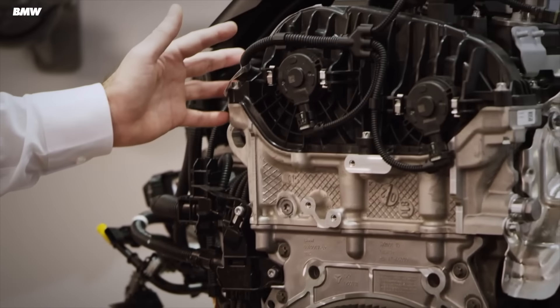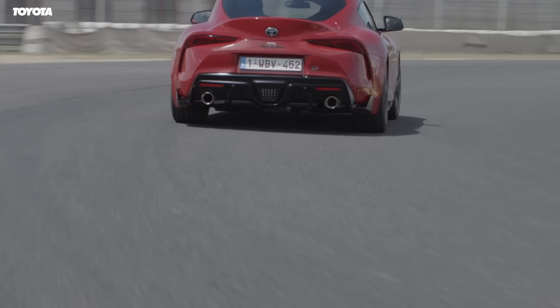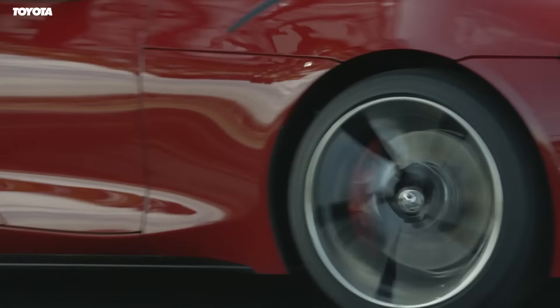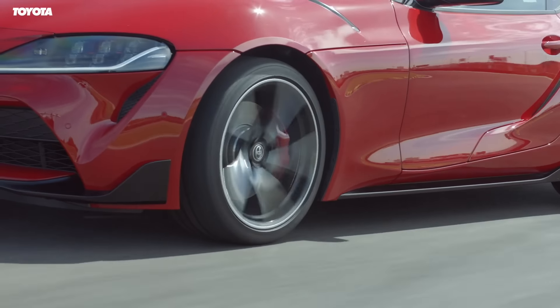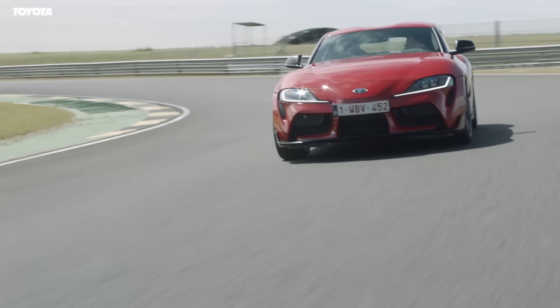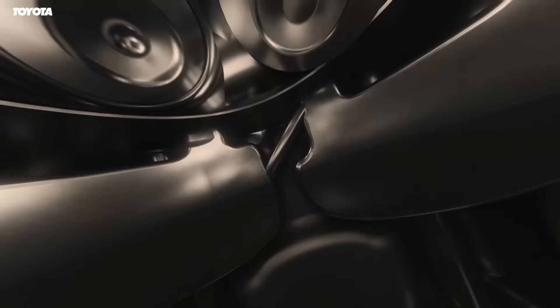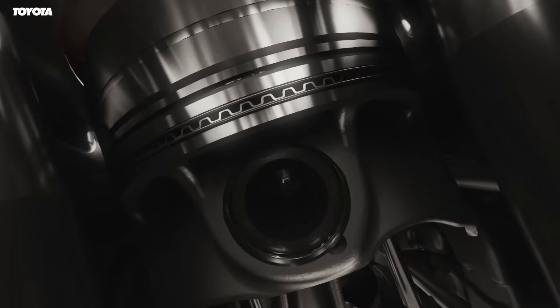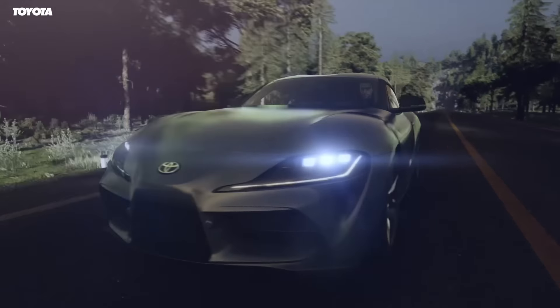Despite the B58 being so good, the Supra crowd weren't best pleased that it's a BMW engine powering their new car. But I think Toyota made the right choice in turning to BMW for the Supra engine. Yes, it would have been nice to see a 3JZ, but imagine how insanely expensive it would be for Toyota to create a brand new straight six just for this car. And even if they did, who's to say it would be anywhere near as good as the 2JZ? They'd have to design it to meet all the right emissions targets and still be a worthy engine for the fifth-generation Supra. The expense of doing that would probably have made this car impossible to build.